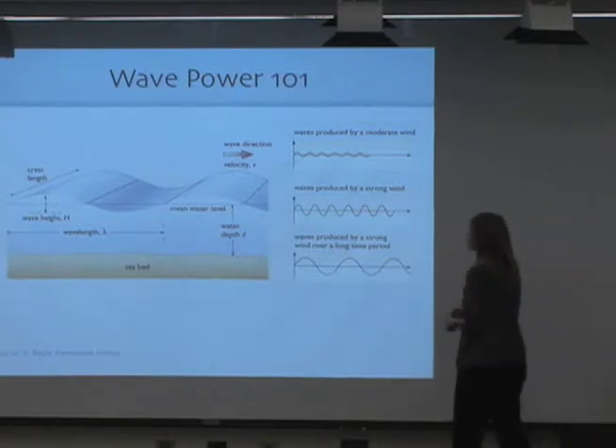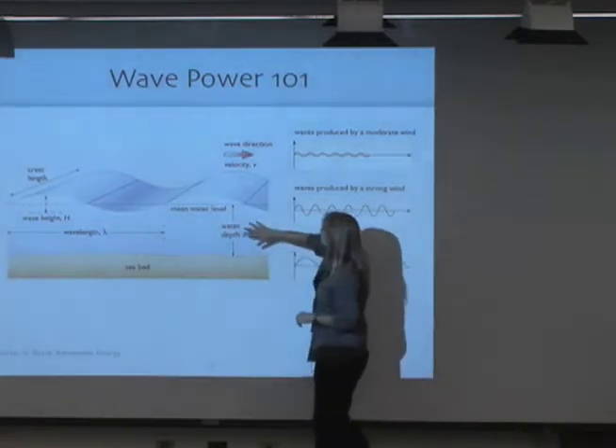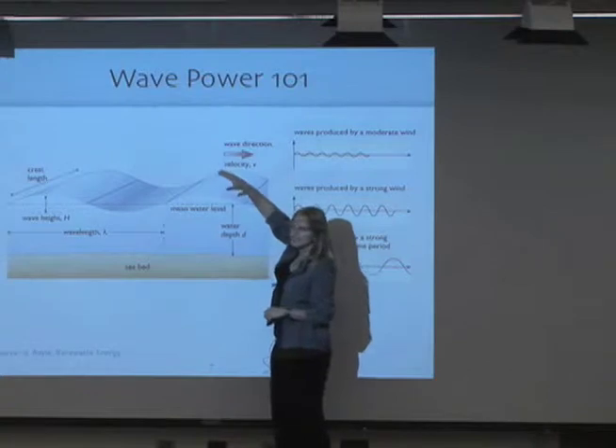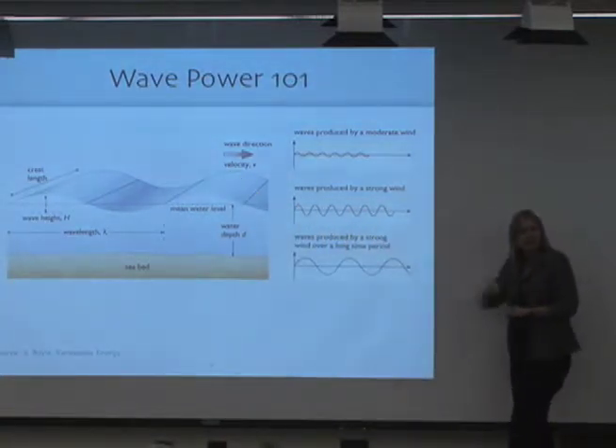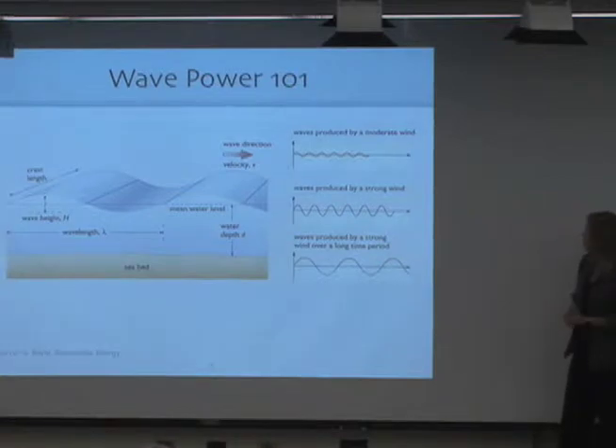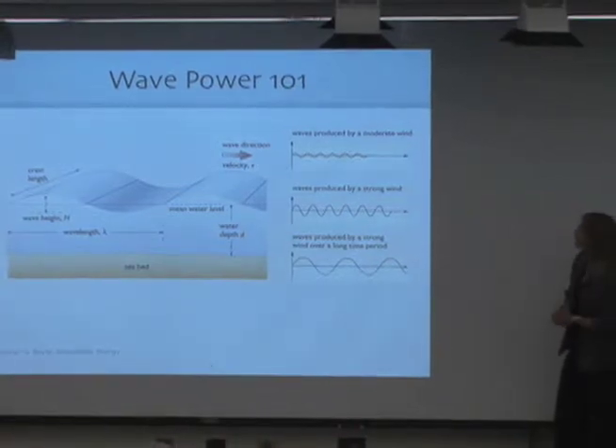This constantly happens in various places in the ocean — big masses of water are being lifted up and then lowered again. So every time, potential energy is being created. Now how would you tap into that? And how much energy really is stored in this?